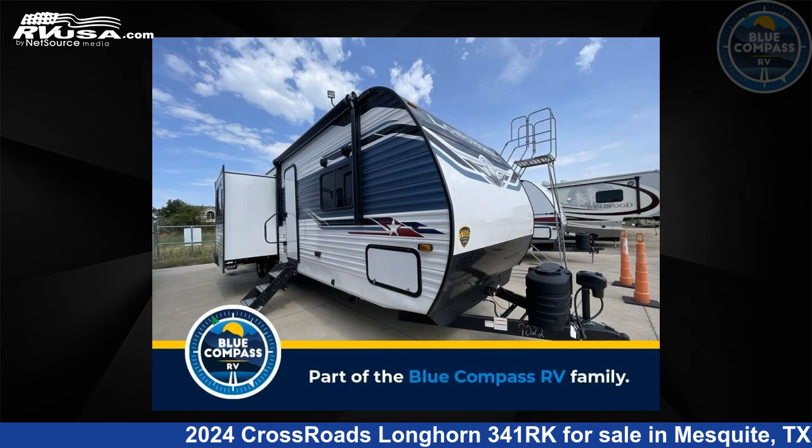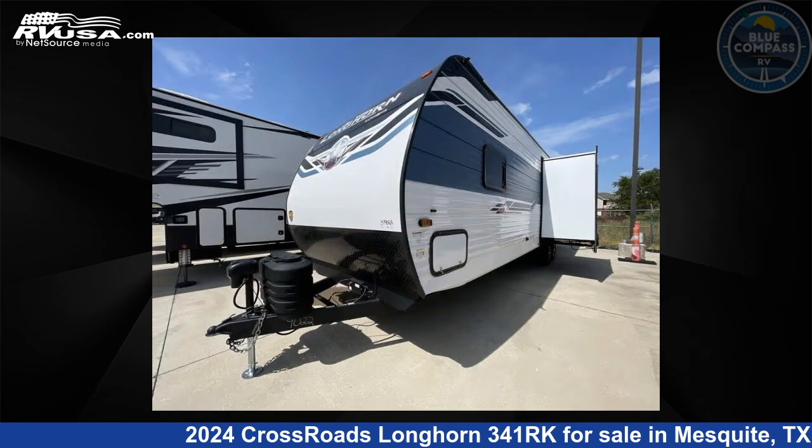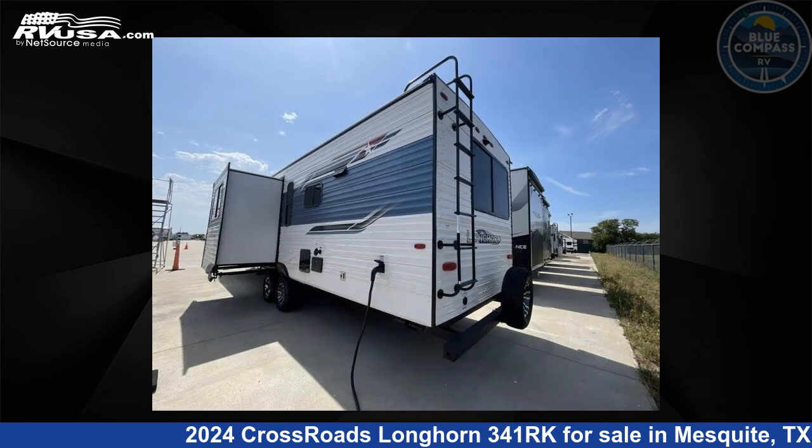This 2024 Crossroads Longhorn 341RK is a travel trailer RV. It is located in Mesquite, Texas, 75150, and is offered for sale by Blue Compass RV Dallas.